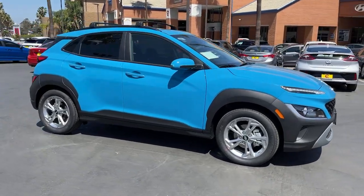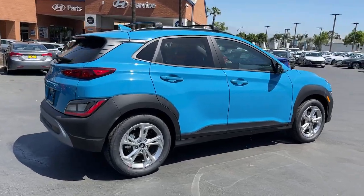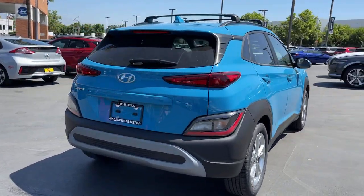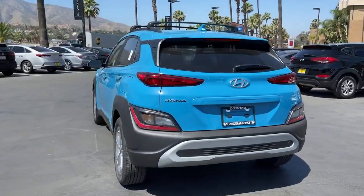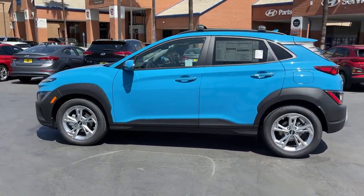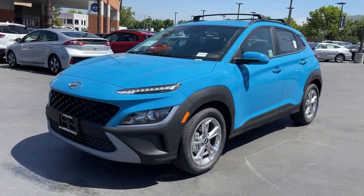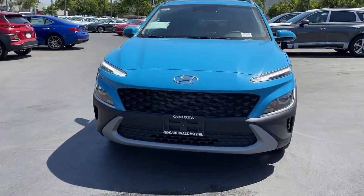Looking for your dream car? It could be the 2022 Hyundai Kona. Take a closer look at the sophisticated and versatile Kona. This fun-loving subcompact crossover delivers distinctive style, a comfortable cabin, touchscreen infotainment, advanced safety features, and a spirited agile driving experience.